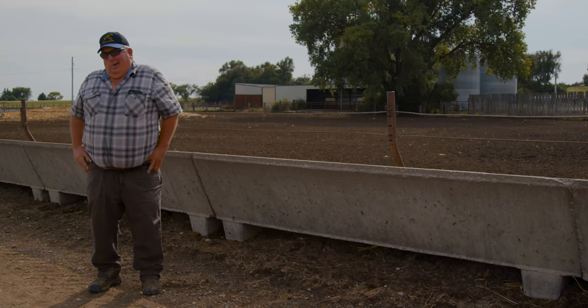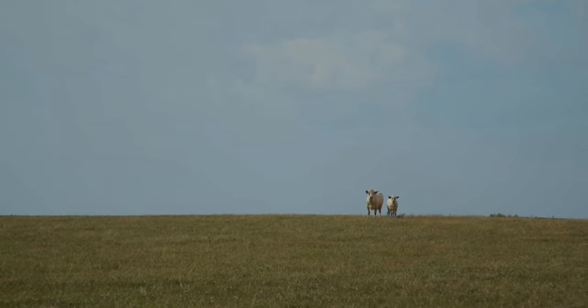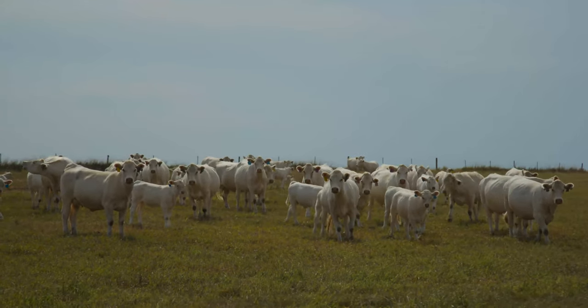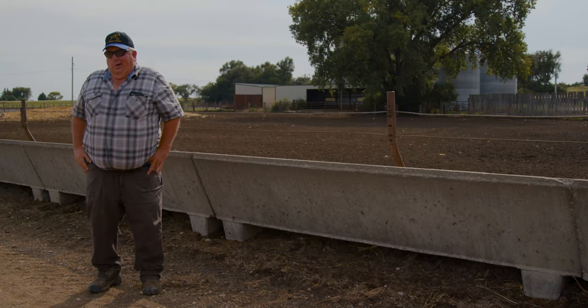We use the Wind and Rain fly mineral in our pasture. When we go to pasture we like to get that dumped out right away, get ahead of the flies, and we feed that all the way until the end of September.